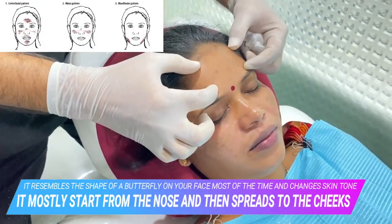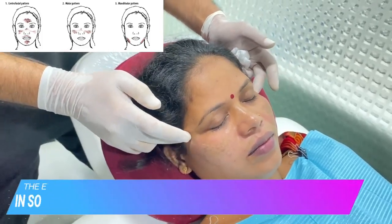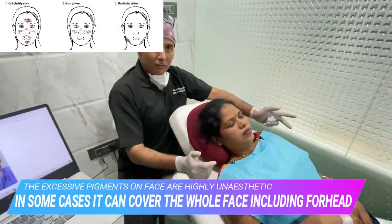Sometimes it can happen on the forehead also and sometimes on the mandibular areas. Sometimes it extends onto the temple areas also. So these are the various patterns of melasma.